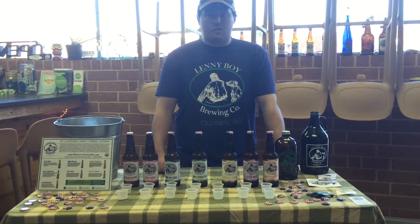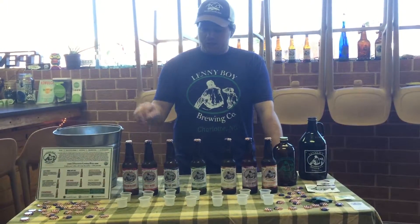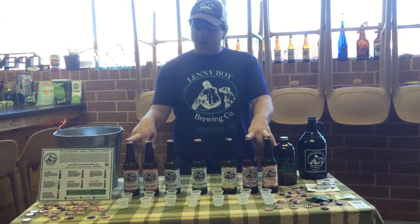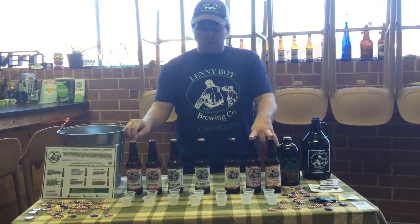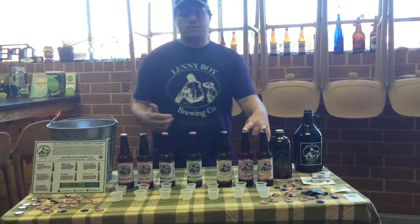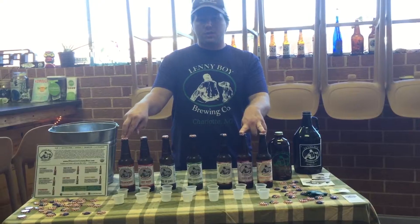Everything in our product is certified organic. You can also highlight that all of these are very low in sugar content. The fruit flavors — the beet, sweet potato, and strawberry — have 40 calories and 9 grams of sugar. Five of those grams of sugar are from the actual fruit we use — it's not a back sweetener, we don't back sweeten. We also ferment for a minimum of 30 days, so it's a long-aged kombucha.